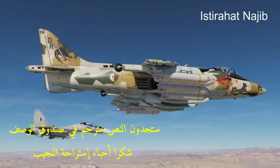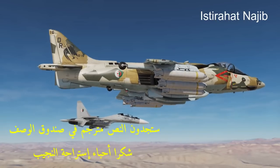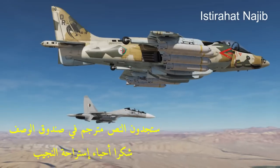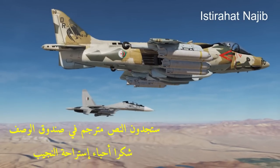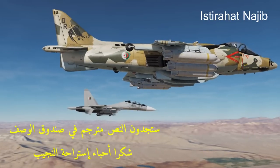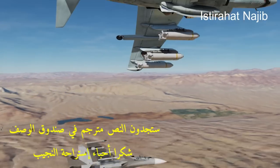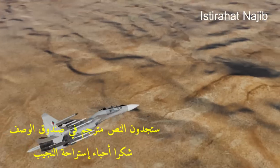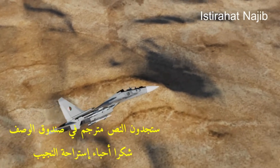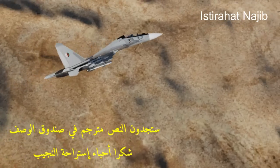Upgraded avionics: the AV-8B Harrier II introduced advanced avionics and navigation systems compared to its predecessor. These systems enhance situational awareness and allow the pilot to operate effectively in various environments. The AV-8B also saw improvements in engine power and overall performance, contributing to its effectiveness in combat situations.